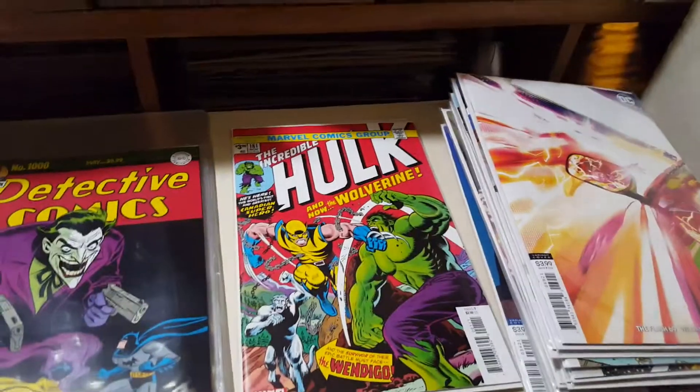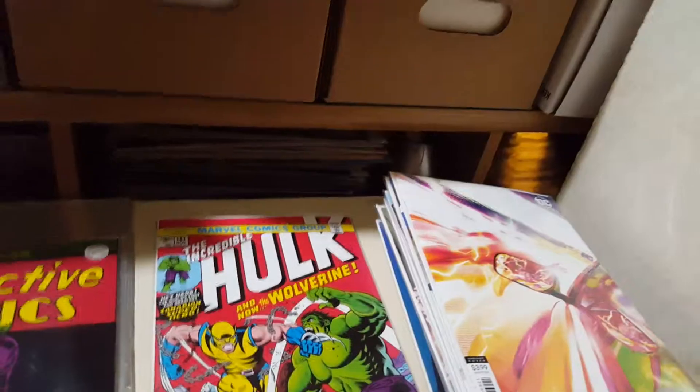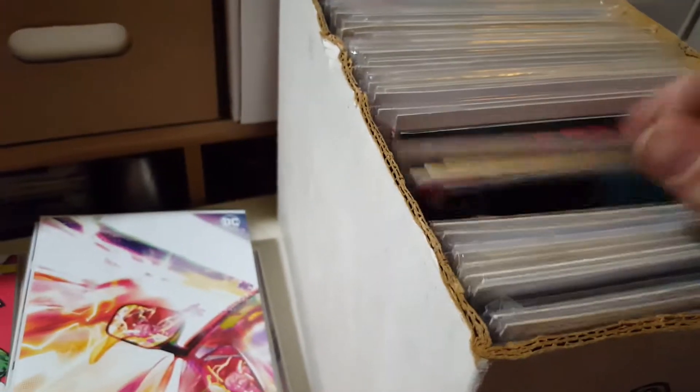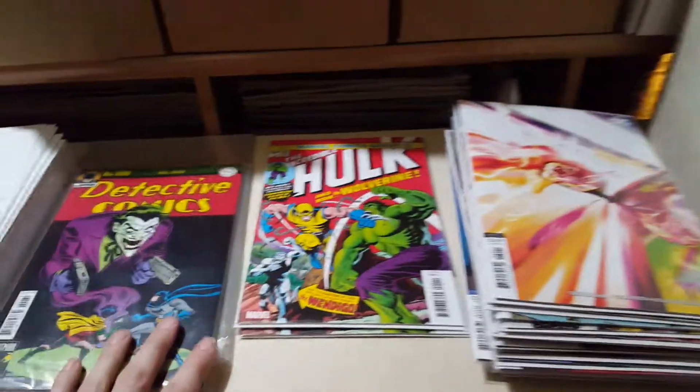I also have a bunch of IGTV videos. If you like these new comic book day hauls, unboxings, haul videos, or the random 50-cent hauls going through each one, I have a bunch of those. Go check out my Instagram.